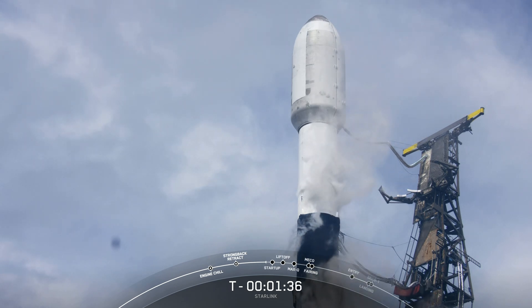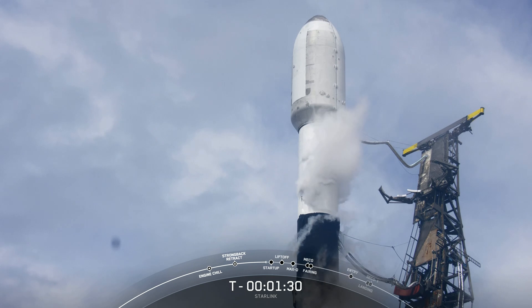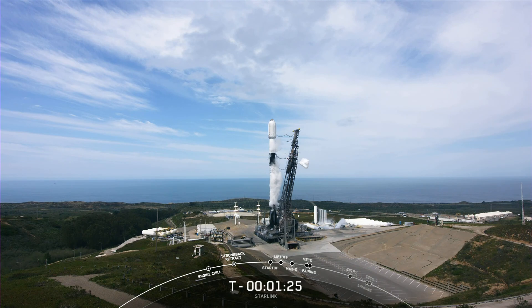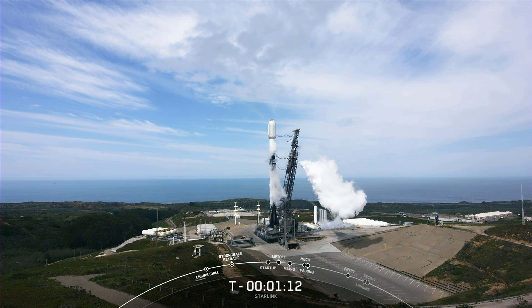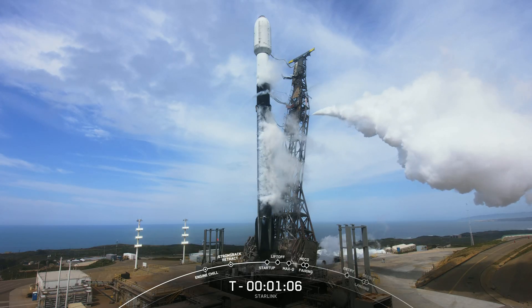Second stage LOX Load Complete. Falcon 9 is now fully loaded with 1 million pounds of fuel and liquid oxygen, and we're getting some venting from our transporter erector as we prepare for launch. The booster you see on your screen is flying for its eighth time today, having previously supported SARA-1, SWOT, NRL-85, N87, and three Starlink missions.